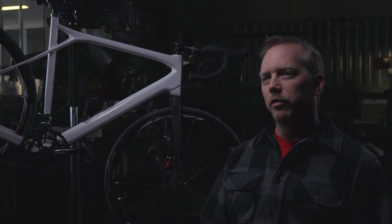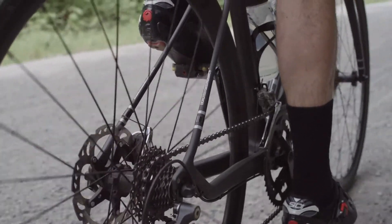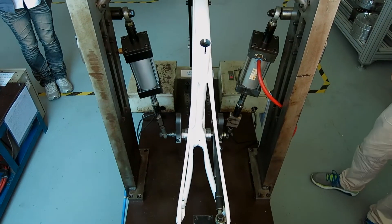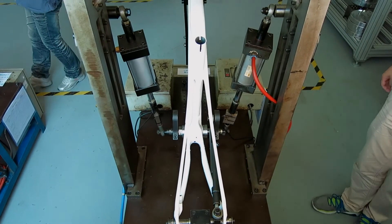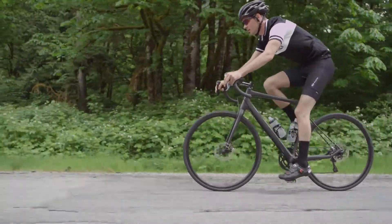We incorporated GT's Dual Fiber Dynamic technology into the seat stays of this bike in an effort to maximize vertical compliance. We start with a solid glass fiber core and then add a carbon fiber overwrap on top of that. The benefit of having a solid glass fiber core is that we can get a really strong product that is also very compliant.